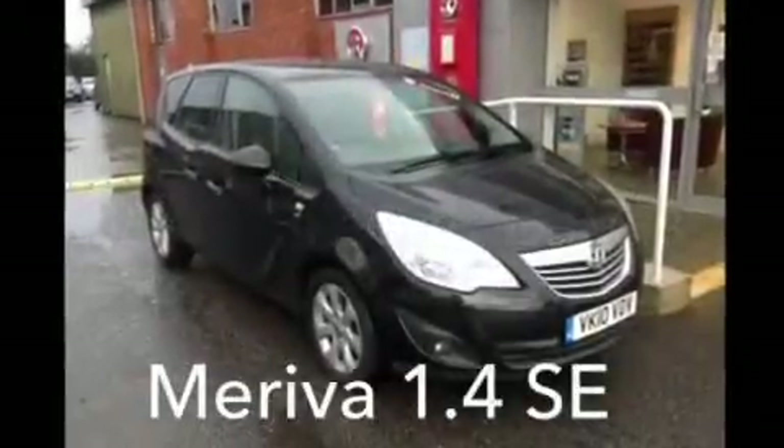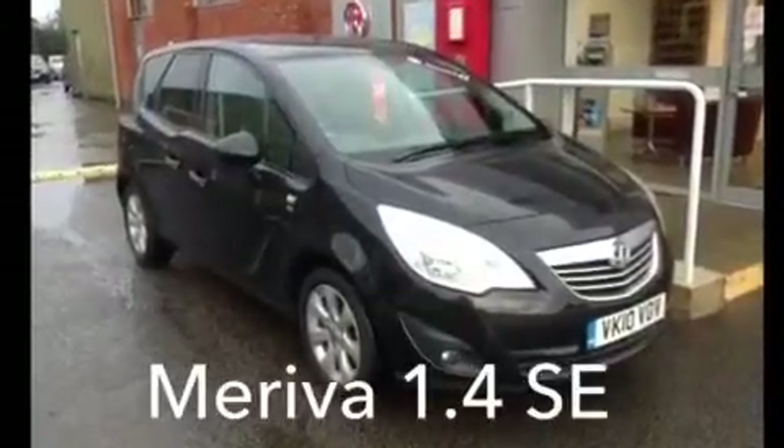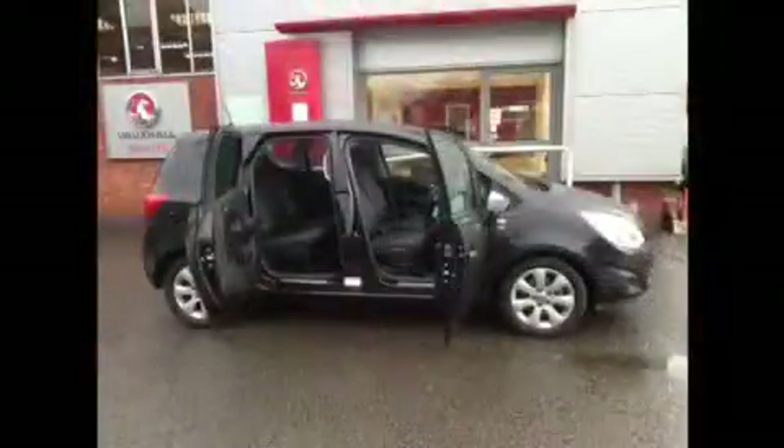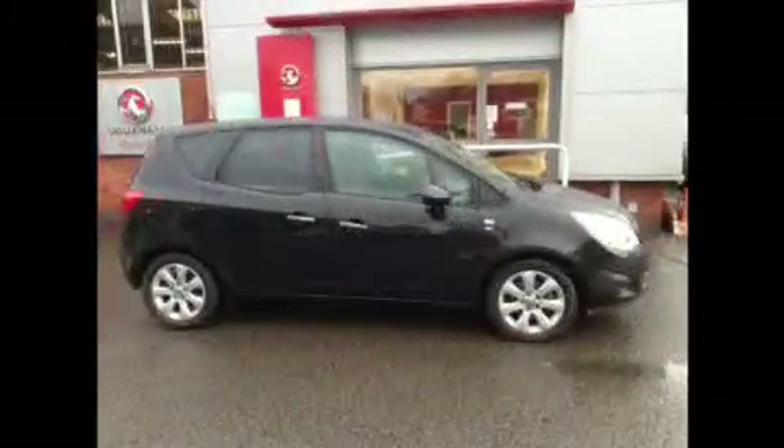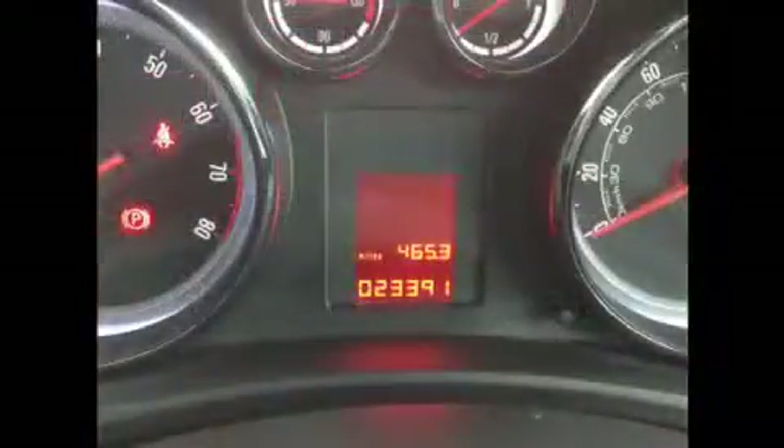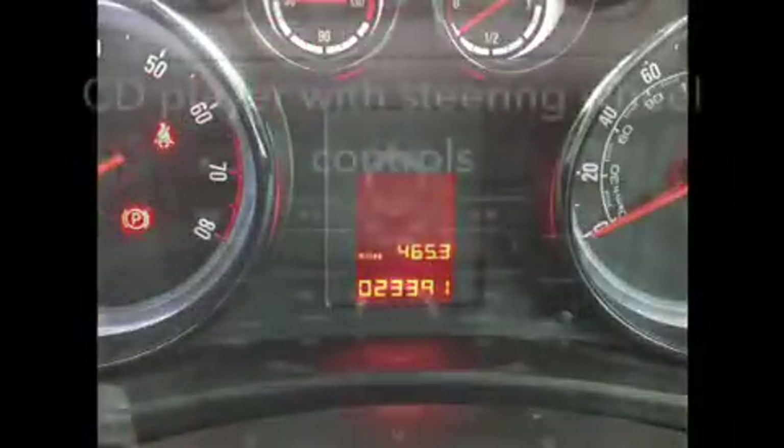Welcome to Bayless. You are viewing a Mareeva 1.4 SE Turbo. This car has a recorded mileage of just 23,391 miles.